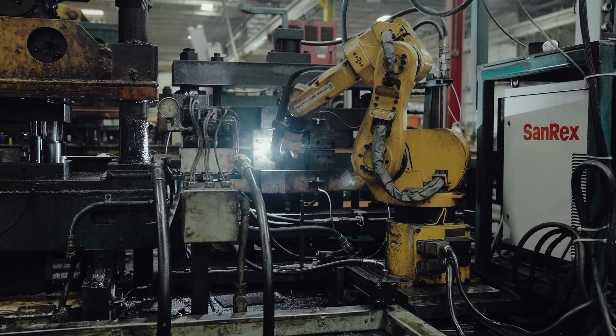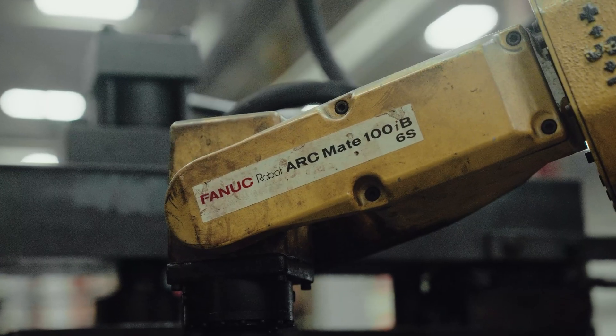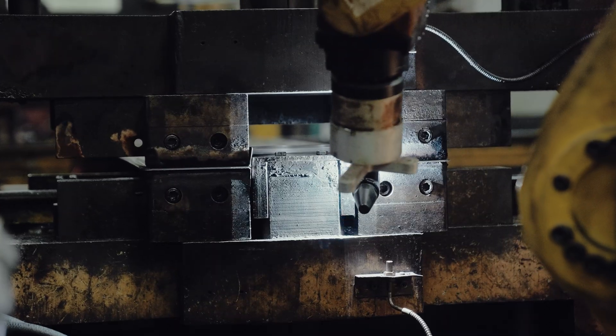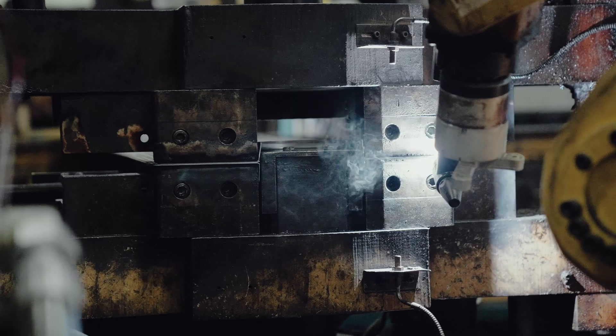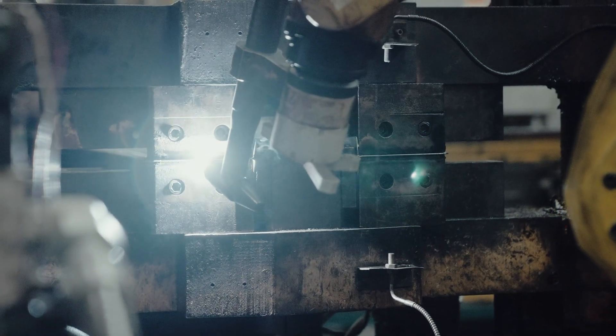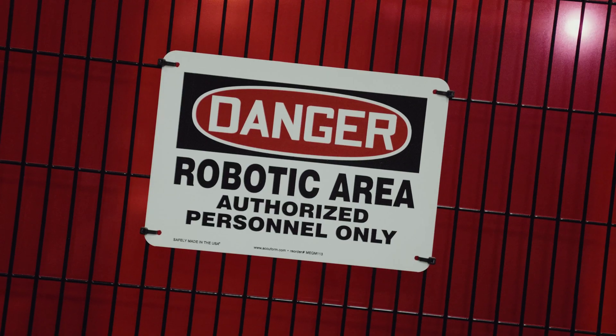We have a couple of FANUC robots already in here, and since 2006 we've had very little issues with them. They run between two and three shifts a day, six to seven days a week. We're really pleased with what they've done for the past 16 years.